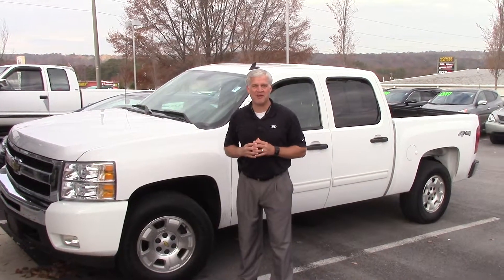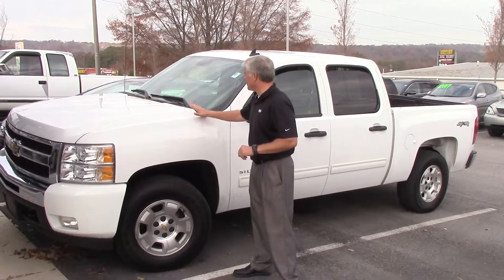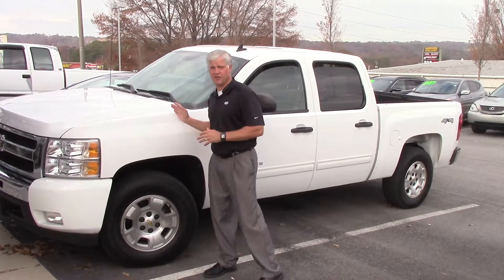Good morning, David. This is Darren Leonard at Tamron Hyundai. Thank you so much for inquiring about this 2010 Chevrolet Silverado 4x4, as you see right here, which is in great condition, by the way.